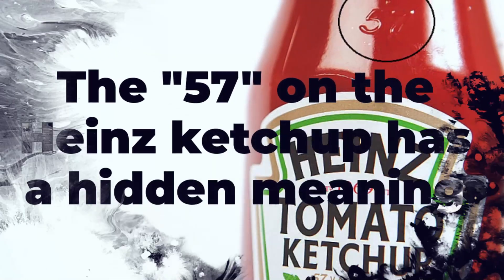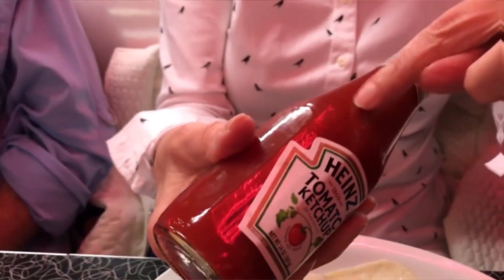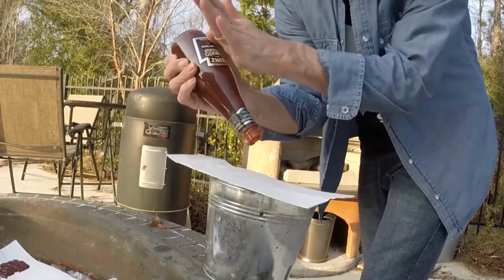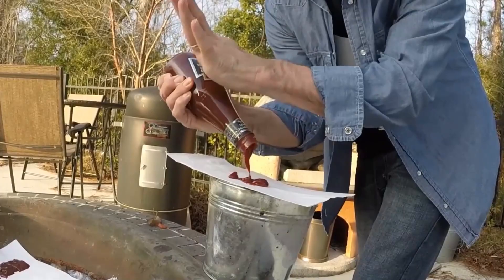The 57 on Heinz ketchup bottles is not just random. If you've ever struggled to get ketchup out of a bottle, you know how frustrating it can be to shake and tap it. If you look closely at the bottle, you'll see that the number 57 is imprinted on the neck of the bottle near the label — that's the sweet spot you should tap to help the ketchup flow more easily.